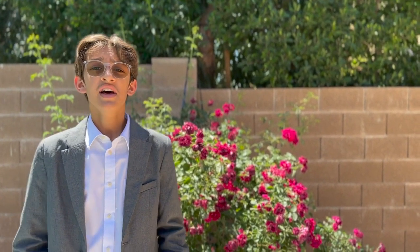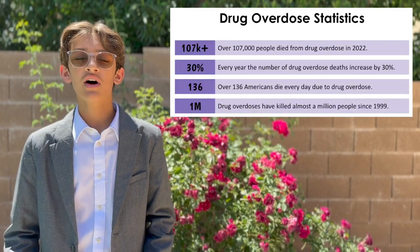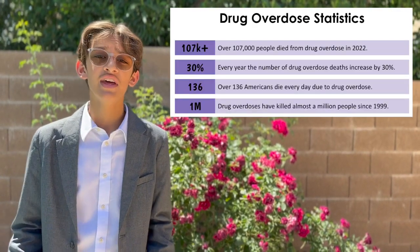Drug overdose is a serious public health issue that can have devastating consequences on individuals, families, and entire communities. Since 1999, the number of drug overdose deaths has quintupled. Now, more than 136 Americans die every day due to drug overdose.